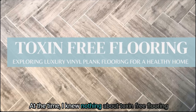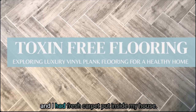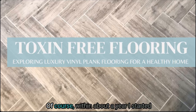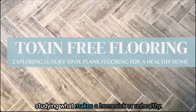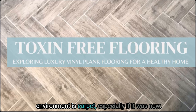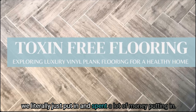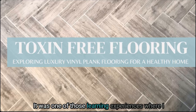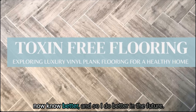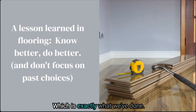At the time I knew nothing about toxin-free flooring or luxury vinyl plank flooring that could be low toxin. I just did what everyone else did at the time and had fresh carpet put inside my house. Within about a year I started studying what makes a home sick or unhealthy, and one of the worst contributors to our indoor environment is carpet, especially if it was new. Of course I was not going to rip out all of the new carpet we had just put in and spent a lot of money on — it was a learning experience where I now know better and do better in the future.